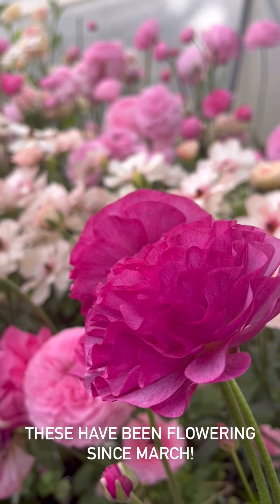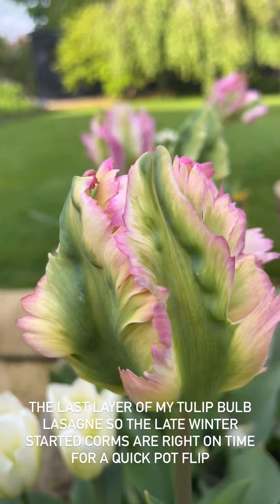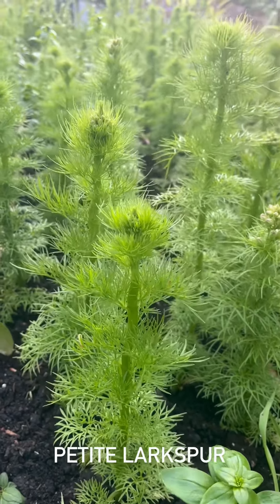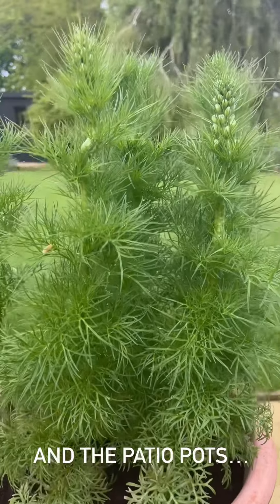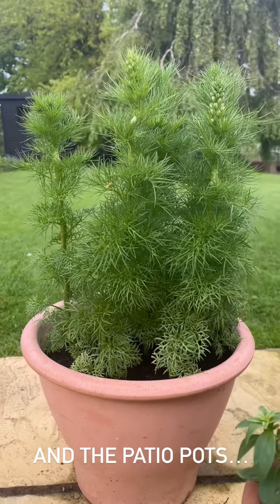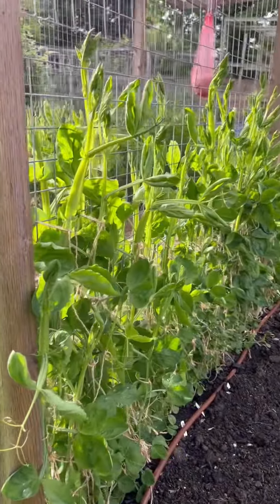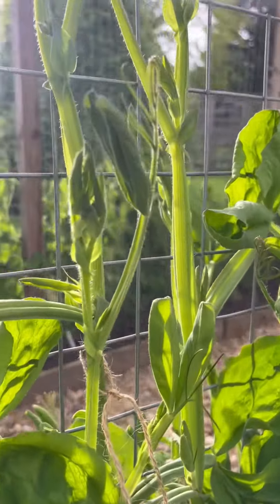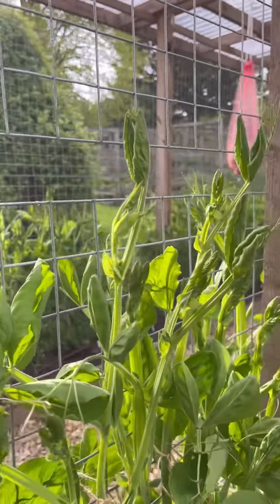Look at that - super sturdy in this breeze. Now look at the sweet peas - they look absolutely splendid, don't they! You can see how much they've grown since the last time Neil tied them in, and if I know him, that would have been just mere days ago.